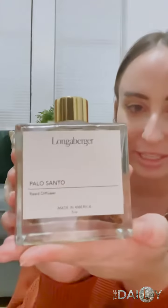Hi everyone, Elizabeth here from the Longaberger team. I wanted to share with you guys one of my favorite items to gift give this holiday season from Longaberger. It's really hard to choose just one item from all the products that we offer on the website, but one thing that I love to gift are our Longaberger oil reed diffusers.